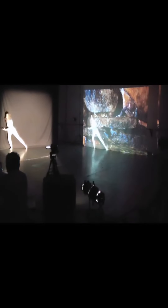I did a project with Bridgman Packer where we used multiple cameras to project previously filmed material as well as live performance onto a screen, thereby creating an immersive environment.